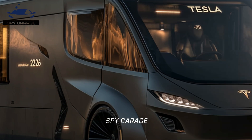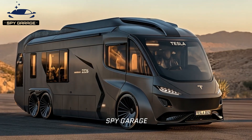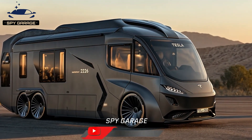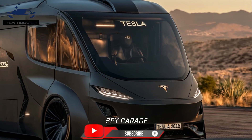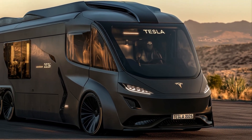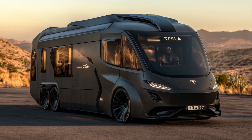The Tesla Cyberhome is an intriguing prospect for the future of mobile living, even though it is currently only a concept. The idea of a self-contained, electric-powered, technologically sophisticated mobile home is becoming more and more realistic as technology develops and Tesla continues to innovate.